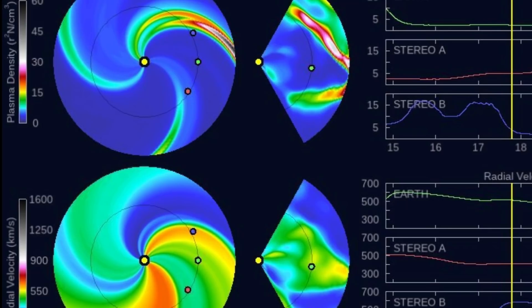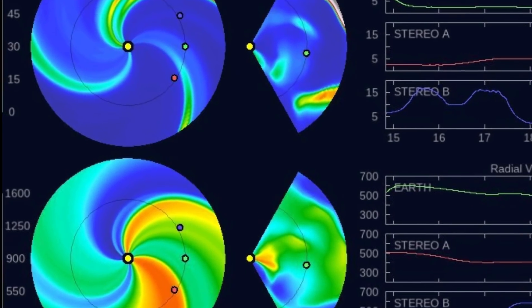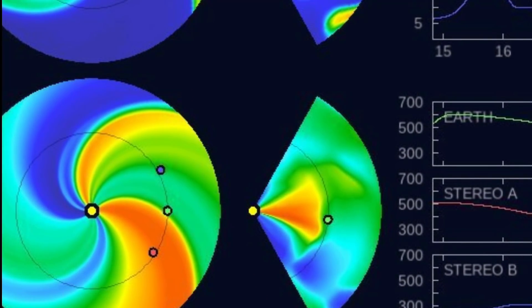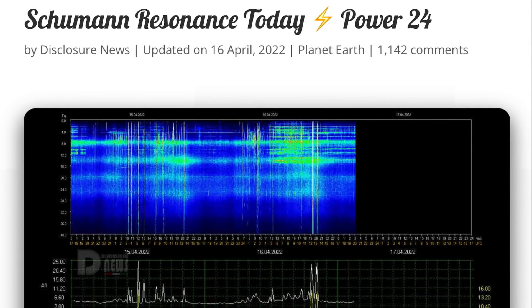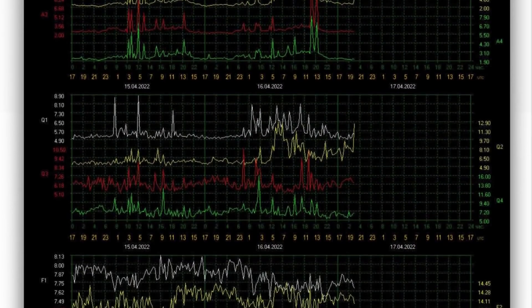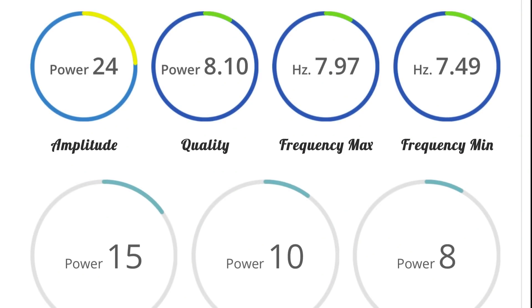The little green circle there is Earth. Watching a huge injection here, and that's going to be coming in on the 19th to the 20th. Schumann resonance for today is a power of 24, one notch lower than yesterday. Most of the energy was this afternoon. So an amplitude of 24, quality of 8.1, and a power of 15.